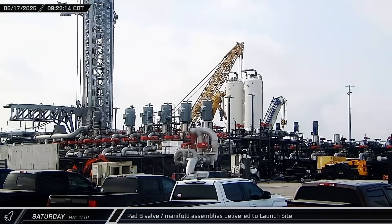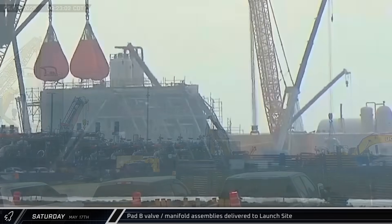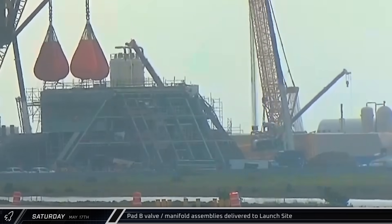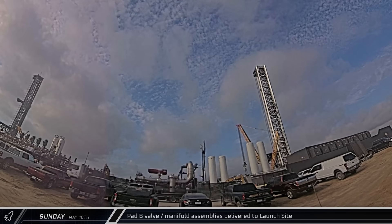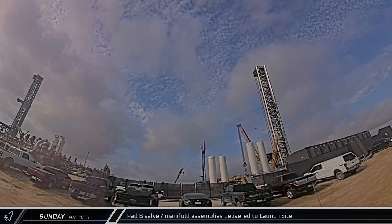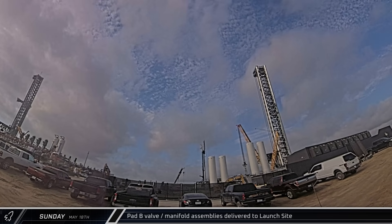Meanwhile, a new prefabricated valve assembly was delivered to the launch complex. The article was then brought over towards the flame trench and offloaded next to the gantry. The next morning, a second new prefabricated assembly was also delivered to the pad, and by that evening it was lifted and lowered next to the gantry for installation.